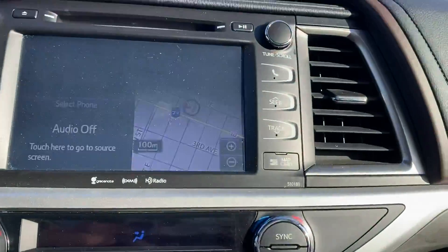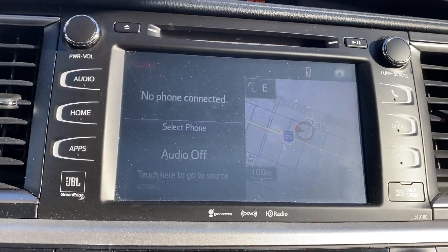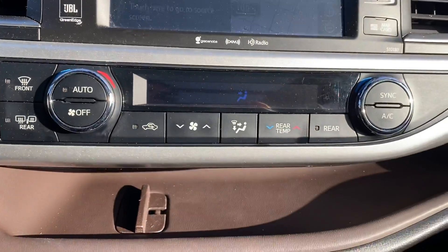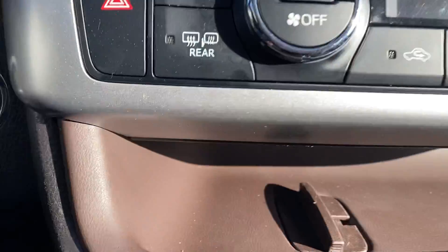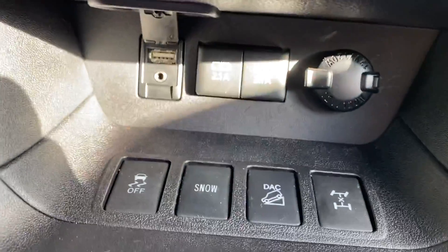Once we're inside you've got your touch screen display here — always a little tough to see on camera but you've got your Bluetooth and navigation on there as well. Making our way down you've got your dual climate control and lots of storage space in here, with a couple of different power hookups down below.